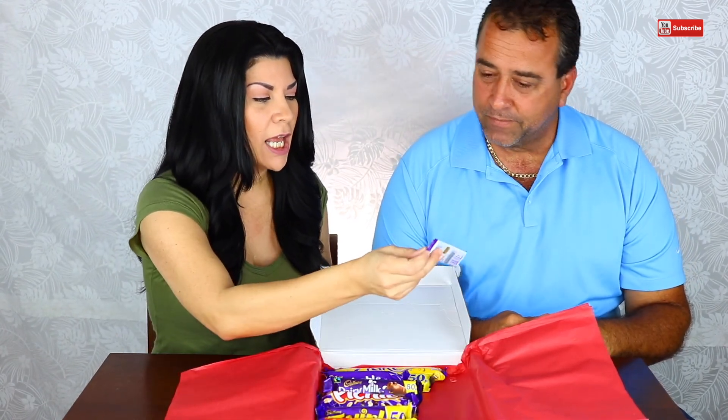British chocolate, which is Cadbury. It looks like it's all Cadbury — all of them have the purple on there. So we're gonna try each one. I think there's ten. All right, so let's go ahead and buss it out! You pick first which one you want to try first.